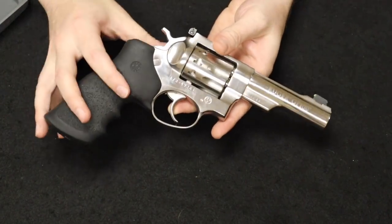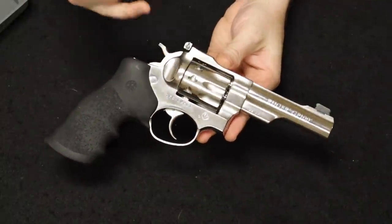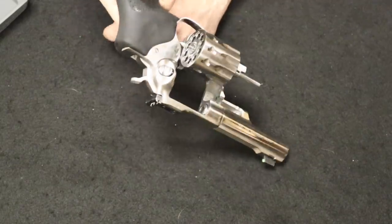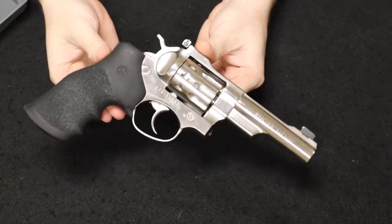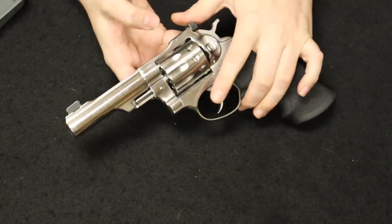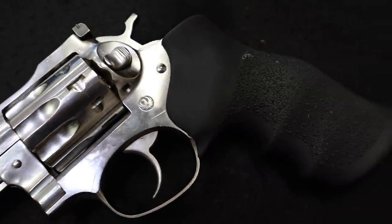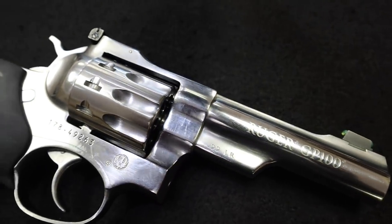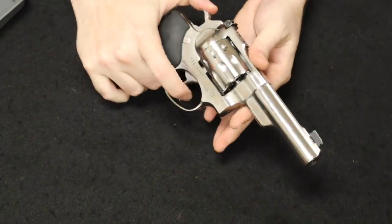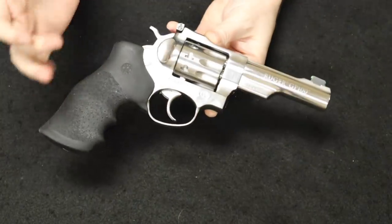The GP100 is offered in 2.5-, 3-, 4-, 4.25-, 5.5-, and 6-inch barrel lengths in stainless or blued finish. The .22 variation was only offered in a 5.5-inch barrel, except for 1,000 units sold through Davidson's as a Davidson's exclusive in 2017, and this is one of those 1,000 — making it a pretty rare revolver, with a high-vis fiber optic sight and a 4.2-inch barrel in its original box. It competes very well against the 686 and is known for being built like a tank.